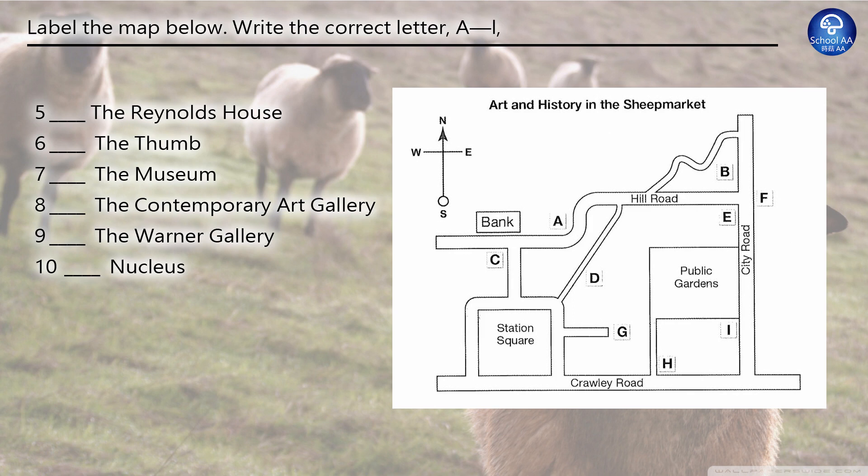The museum has a particularly fine collection of New Zealand landscapes. It's on the east side of the sheep market, on City Road, on the other side of the road from the public gardens, immediately facing the junction with Hill Road. The contemporary art gallery is on a little road that leads off Station Square, not far from the public gardens. The road ends at the gallery — it doesn't go anywhere else. That's open every day except Mondays.